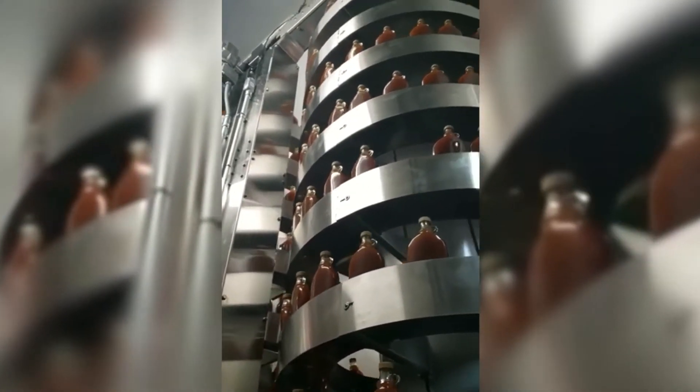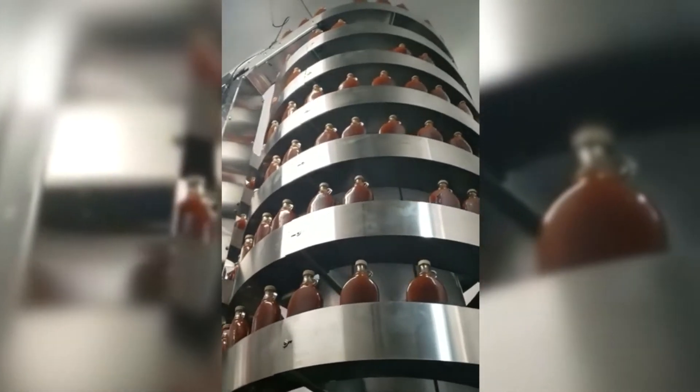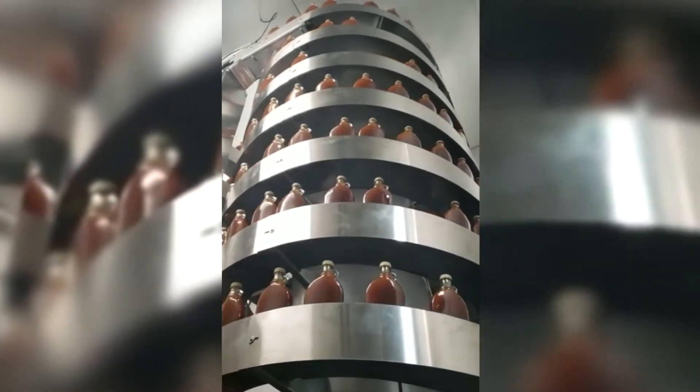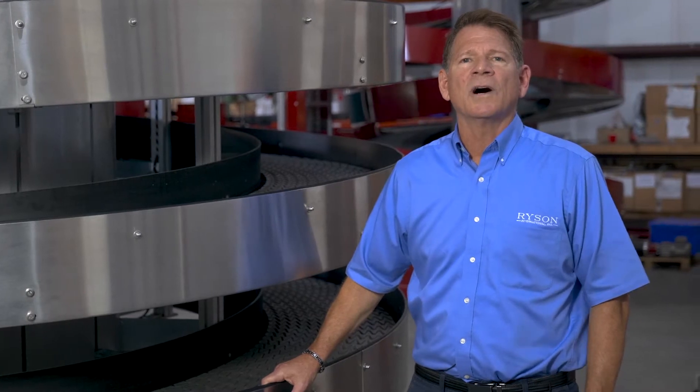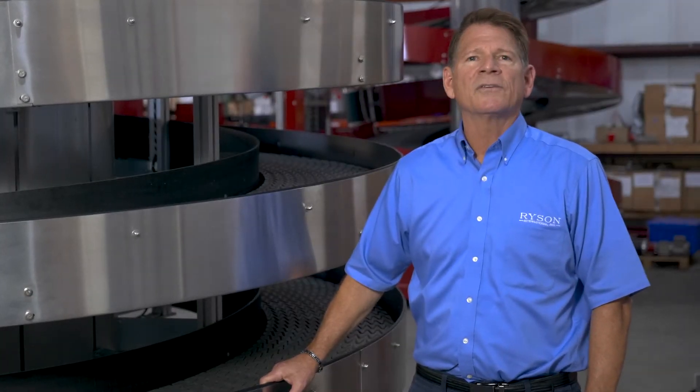This same system layout has been used for cool down or creating a dwell time for products needing curing. Once the product is case packed, we offer a wide range of spirals for case and carton handling.